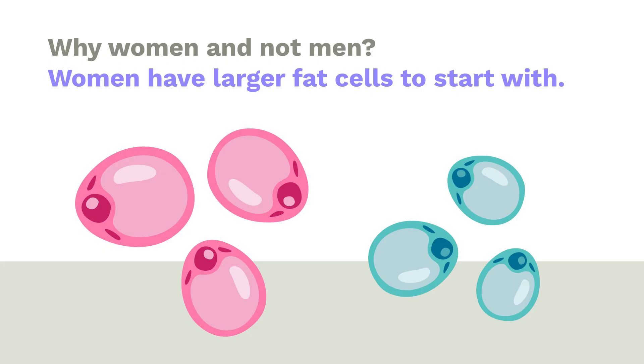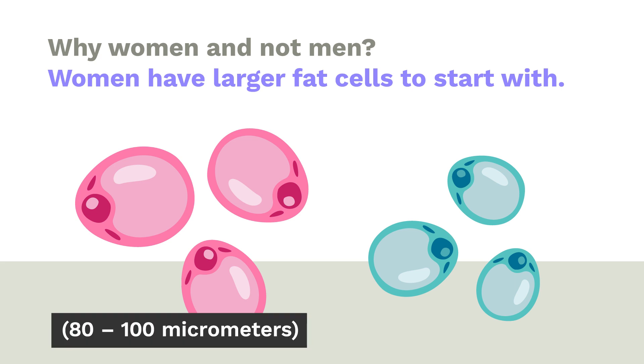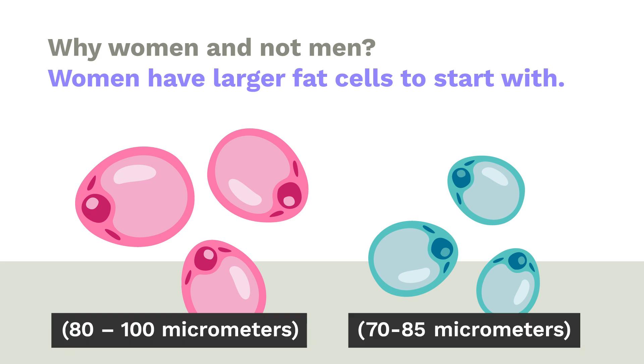Now that we have a root cause explanation for how enlarged fat cells cause cellulite, let's revisit the three questions. Question one: why women and not men? Women have larger fat cells to start with. The average diameter of a dermal fat cell for women is 80–100 micrometers; for men it's 70–85 micrometers. That difference of 10–15 micrometers is very significant — enough to trigger a huge increase in inflammation, and a big part of why women get cellulite and men don't.